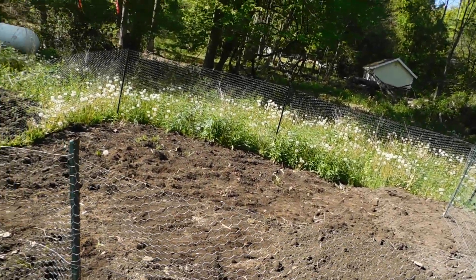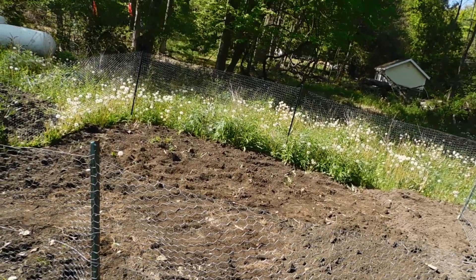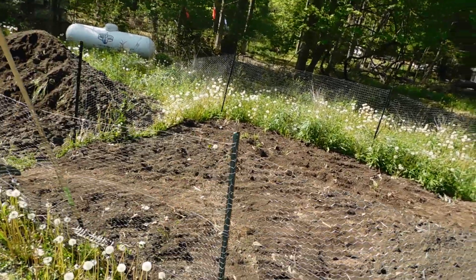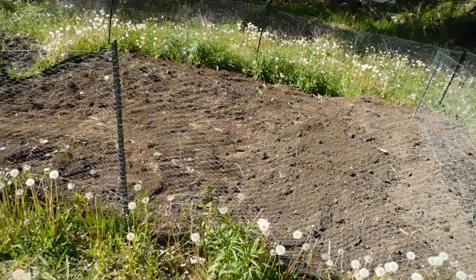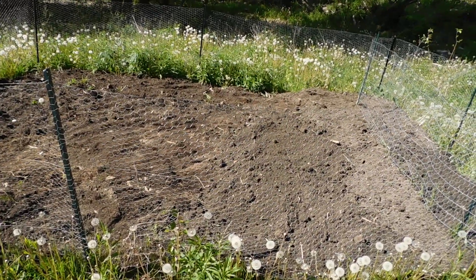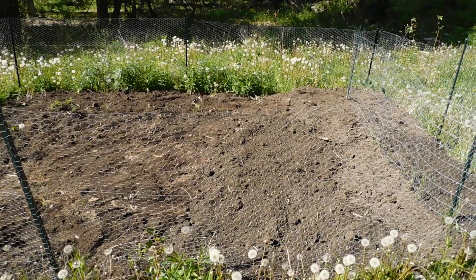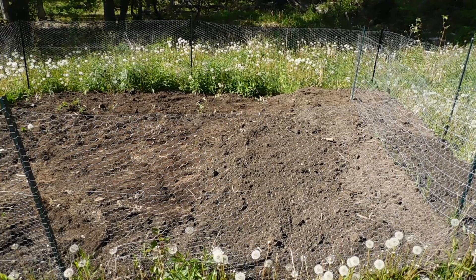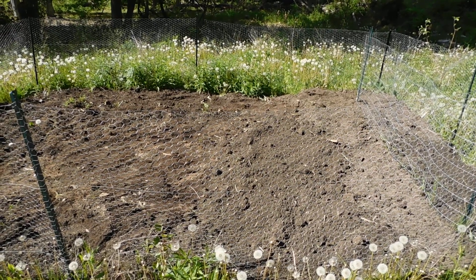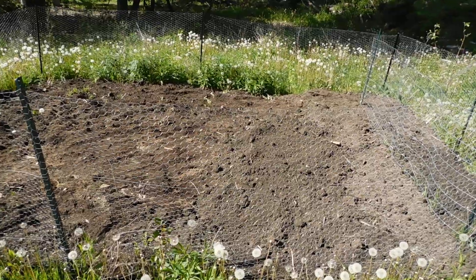So this is going to be a decent-sized garden. If you guys remember my videos when we used to live in Greece, I had a small garden — way smaller than this. We just grew like four tomato plants and maybe two peppers, something like that. It wasn't a whole lot, but we got a pretty good amount of produce off of those. And again, it was because of the soil.